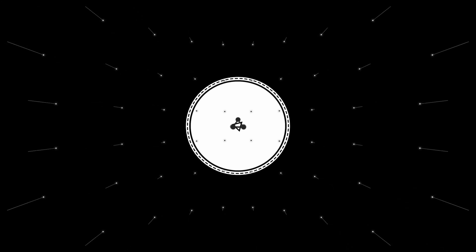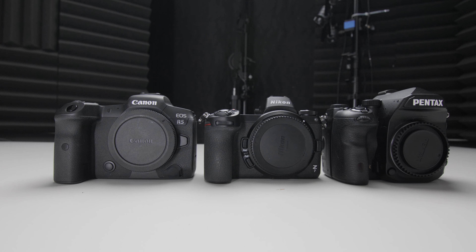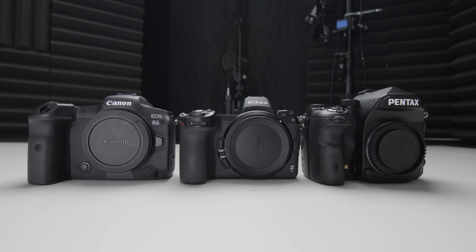What's going on YouTube? Welcome back everyone, this is Lee and yes, today's the day. We'll be talking about the Canon R5 versus the Nikon Z7 versus the Pentax K1.